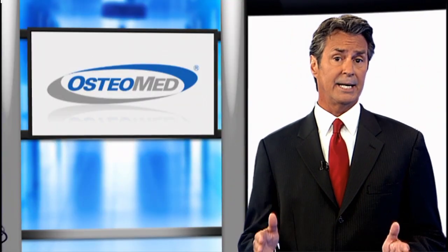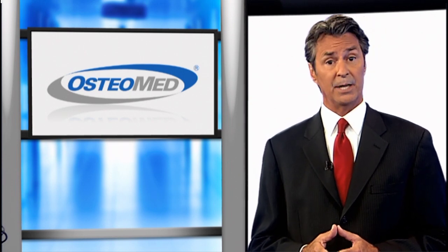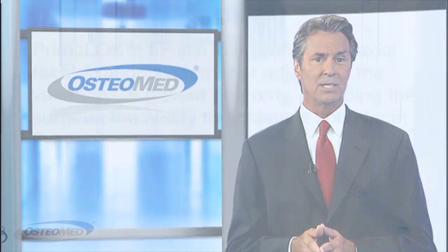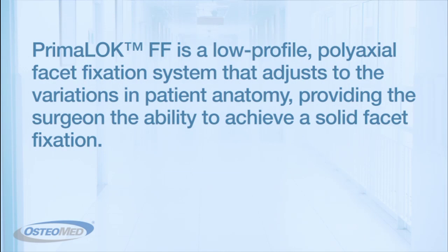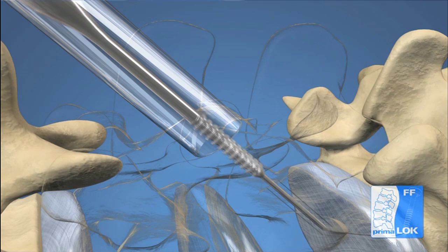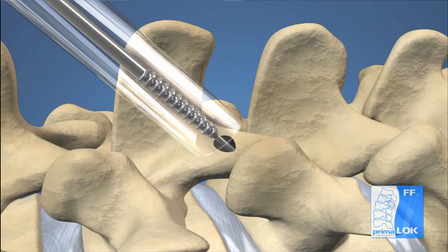Osteomed Spine is committed to creating next-generation implants that will help improve patient outcomes using minimally disruptive approaches. One such approach is Osteomed Spine's MIS system, the Premaloc FF. The Premaloc FF is a low-profile, polyaxial-facet fixation system and has the ability to adjust to the variation in patient's anatomy, providing the surgeon the ability to achieve a solid facet fixation. The cannulated design of instruments and implants allow for controlled preparation and delivery, giving surgeons another option in their armament of fixation devices.